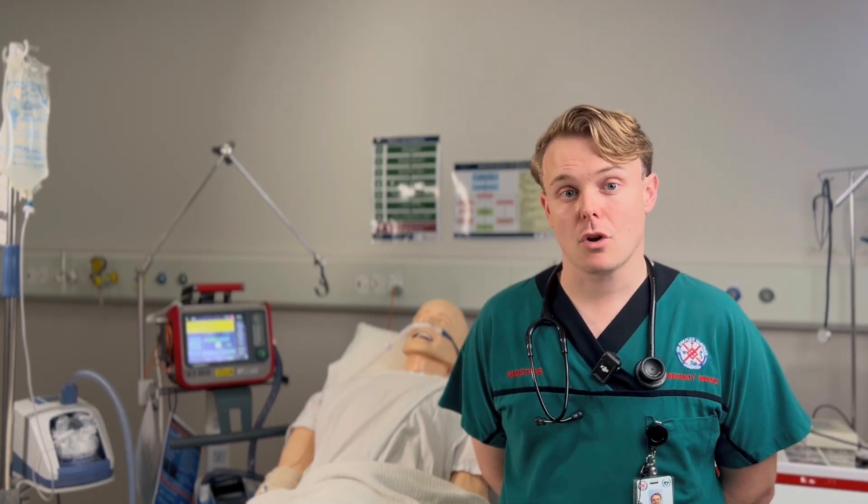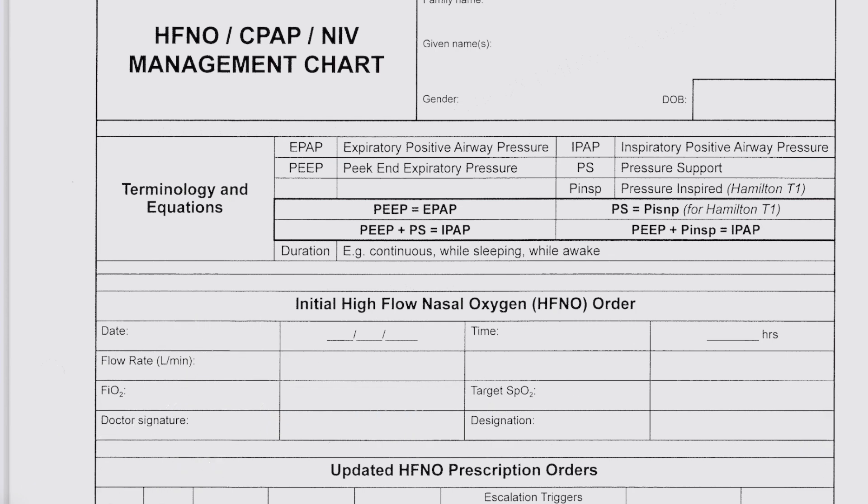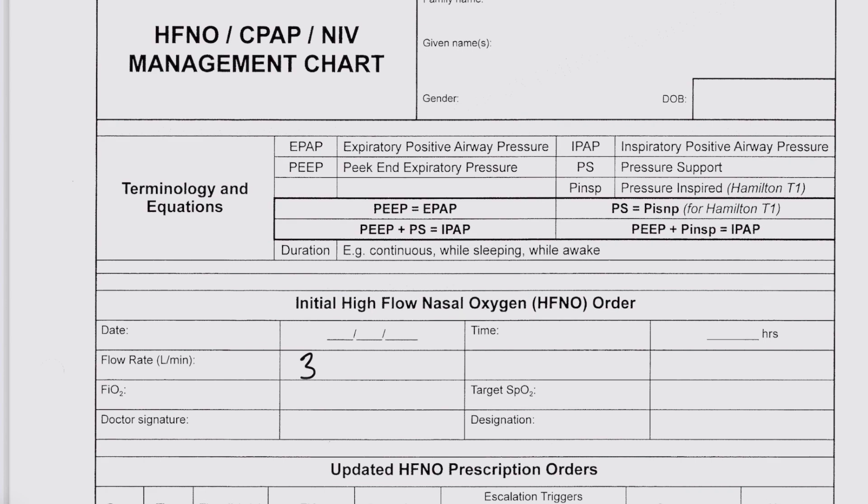Now let's look at how to prescribe high-flow nasal cannula correctly. This is the high-flow nasal oxygen, CPAP, and NIV management chart used here at our hospital, and this is what all medical staff should use to prescribe their initial high-flow nasal cannula order. You need to prescribe a flow rate, the fraction of inspired oxygen, and the target patient oxygen saturations. A good starting flow rate for most patients is between 30 to 40 litres per minute. Remember, this flow represents how much gas is moving through the circuit, not the amount of oxygen.